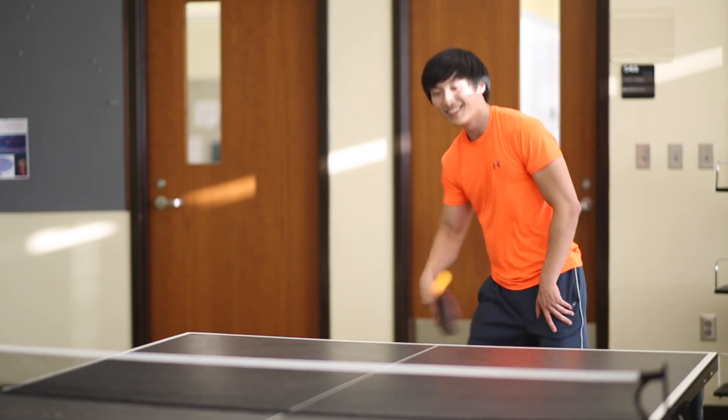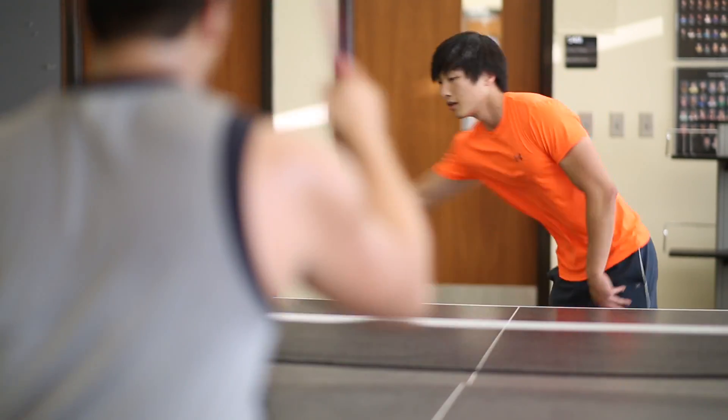The way I really got into research was through two main routes. One was the fact that I was in the science and technology honors program. The other reason was through ping pong — we have a study space on the fifth floor of Heritage Hall, and that study space coincidentally has a table tennis table in the middle of it.